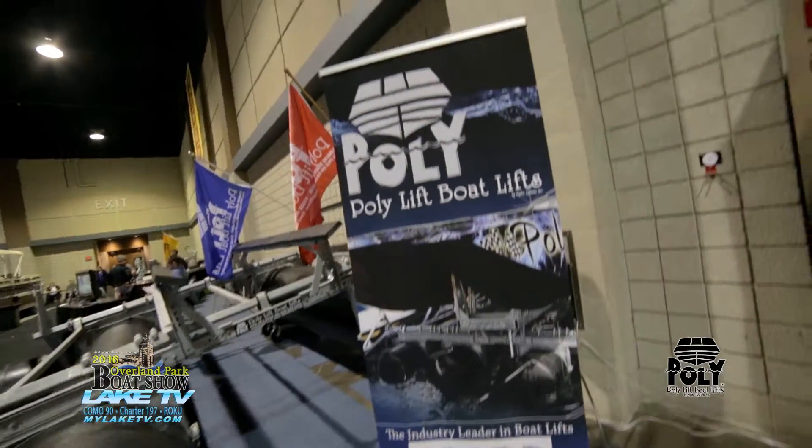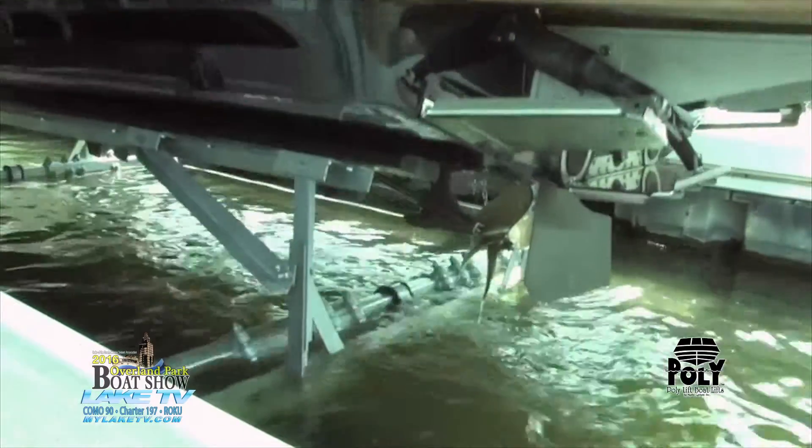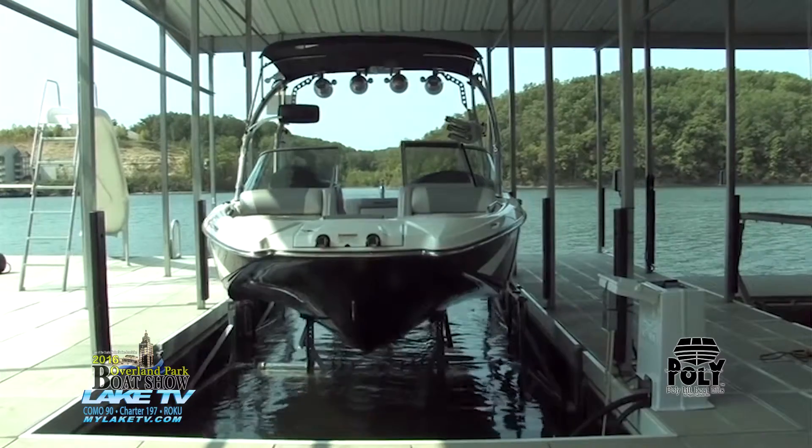The most important thing that PolyLift does is the boat lift, and we're going to go inside and see that. We've made it inside to talk to Charlie about all of the PolyLifts, the RotoLifts, and the matching covers — you've got it all here.